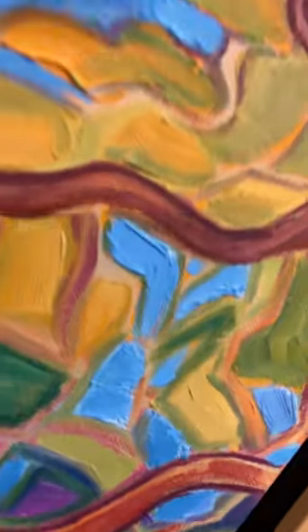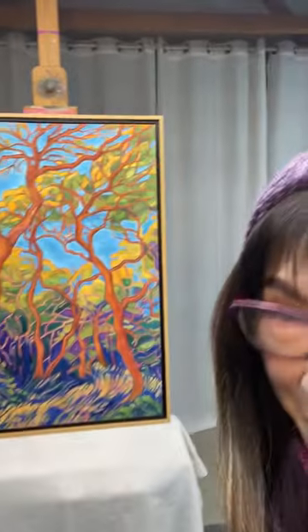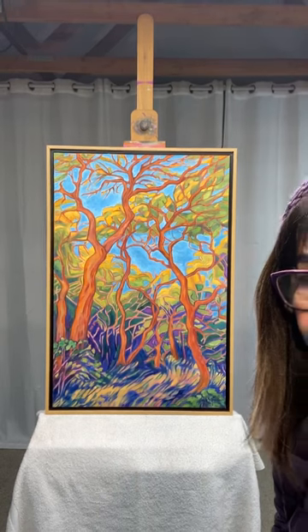So that is my very special painting called Angel Island Oaks. Thanks for listening to that story.